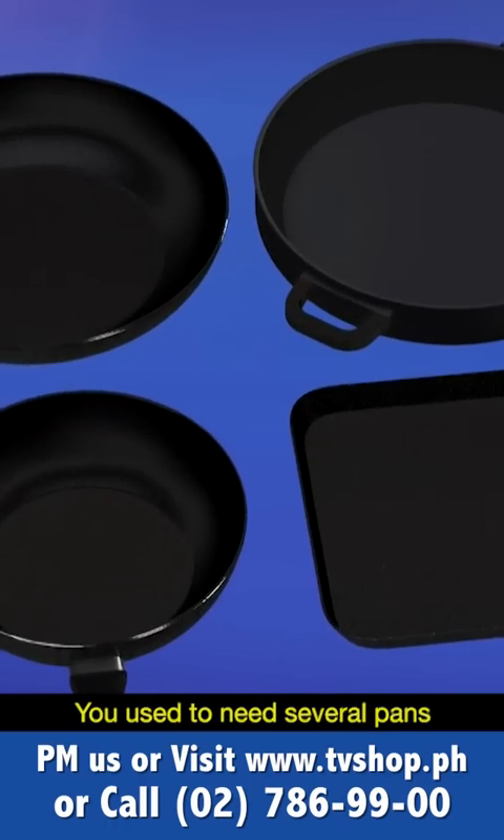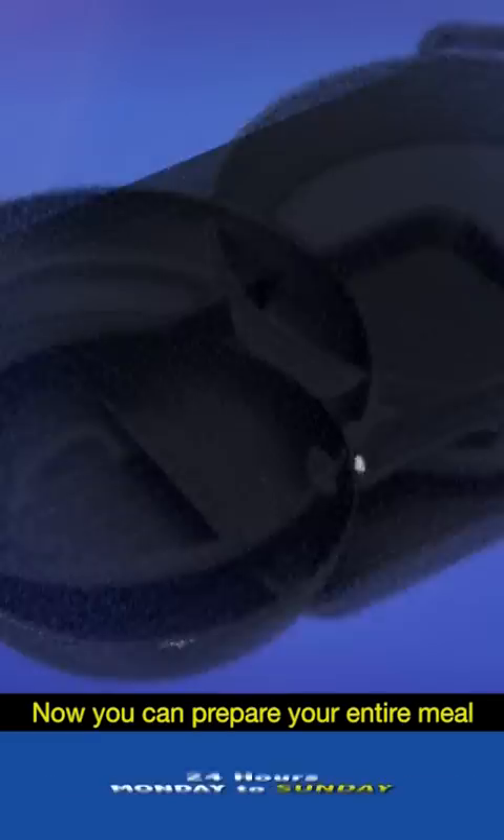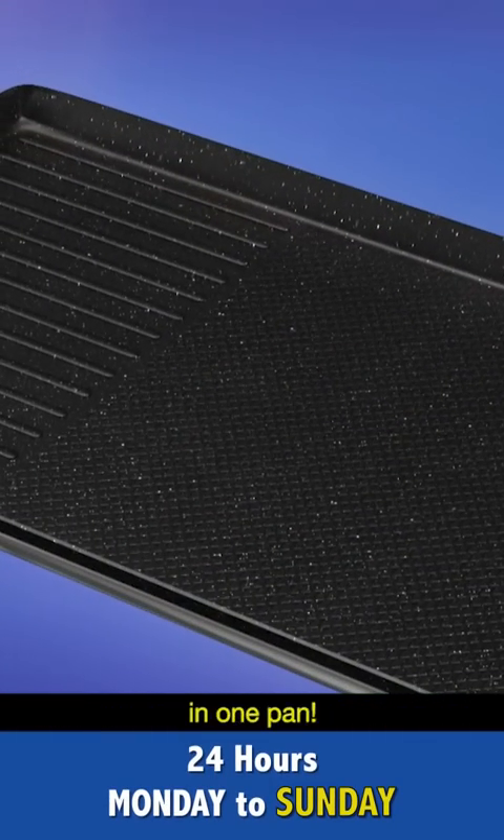You used to need several pans to have this cooking surface. Now you can prepare your entire meal in one pan.